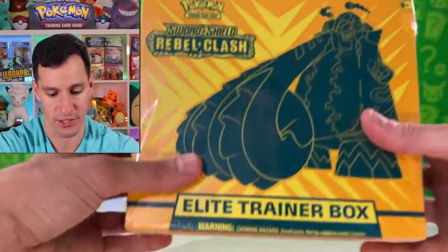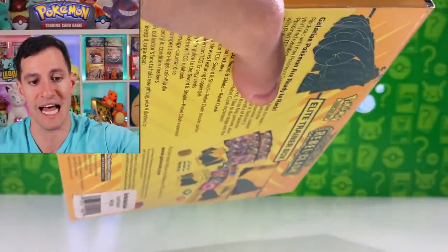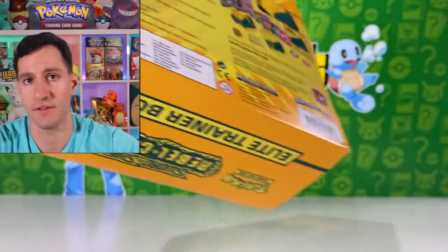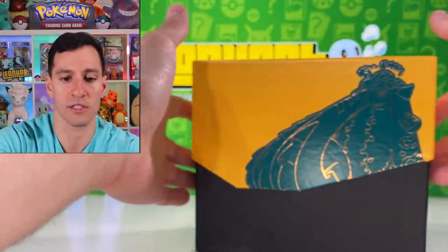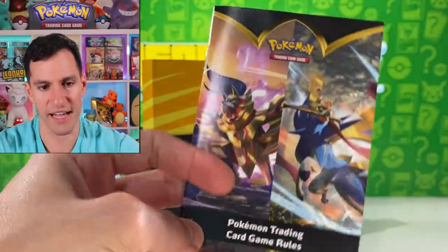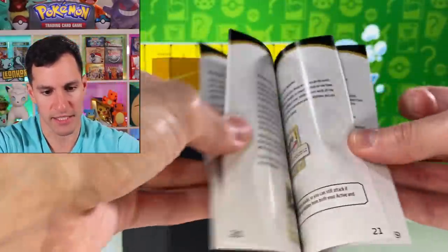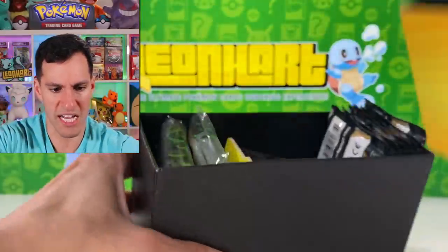There's still a Golden Frostmoth I need to pull, which segues perfectly into the Rebel Clash box. Rebel Clash is the newest Pokemon TCG set and there are lots of cards I still need to pull, like the Boss's Orders. That card would be the number one card I have left to pull. Did they change the Elite Trainer boxes? This one just says the game rules — it doesn't even have a list anymore. Oh, I don't like that.